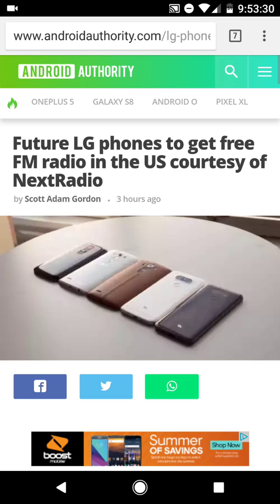What up YouTube? Sneed from Sneed Mobile Tech. I have something to report coming out of LG — it looks like what they want to do is release their models with activated FM radio chips in their devices. They're going to be working with a company called Next Radio to enable the feature here in the United States and make it available to users that have LG devices.